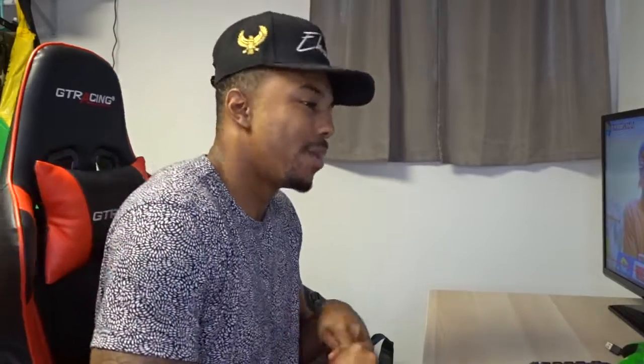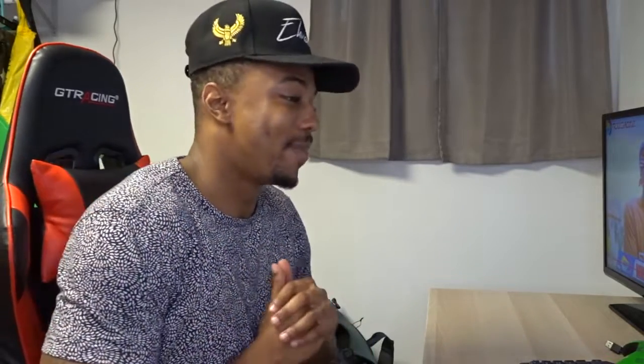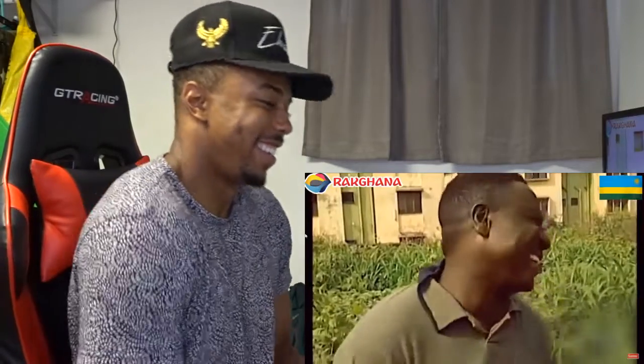Hey, back to the channel! Back to the reaction video. Today we got my guy Iman once again, and this time the video he's doing is called 'Where is your scrotum located?' This is gonna be funny. Make sure you like, comment, hit that notification bell, and most importantly subscribe. We're rolling to 7K subs!